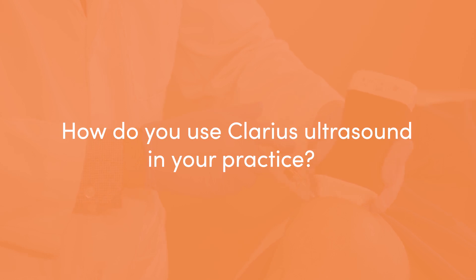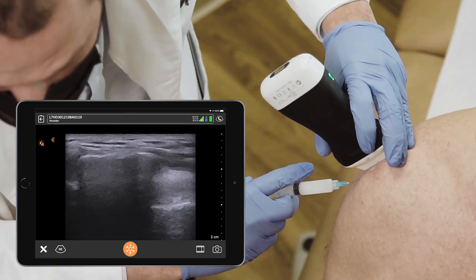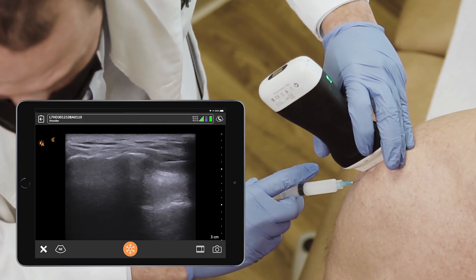I use ultrasound to perform regenerative medicine procedures such as platelet-rich plasma, bone marrow aspirate, as well as radio frequency ablation, cryotherapy ablations, and other nerve blocks and injections.